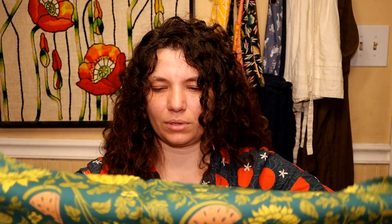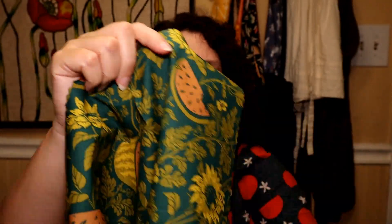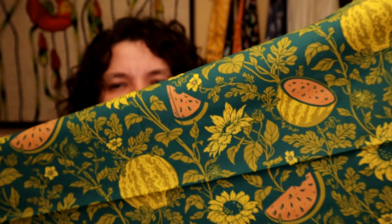Oh my gosh, this fabric is just absolutely stunning. I think it's called Bountiful, and I forget exactly what the name of the designer was, but it had beetle in the name — Mustard Beetle, that's what it was. This is a different colorway of those watermelons, and it's just so cute. And the fabric house, I think, is Birch, but they are not easy to find.